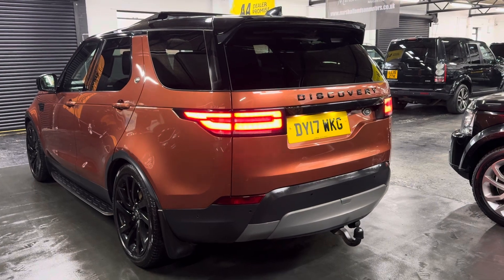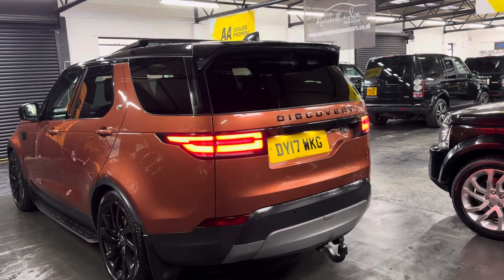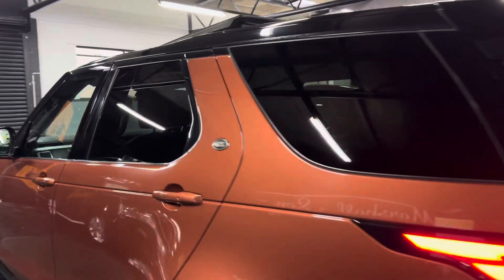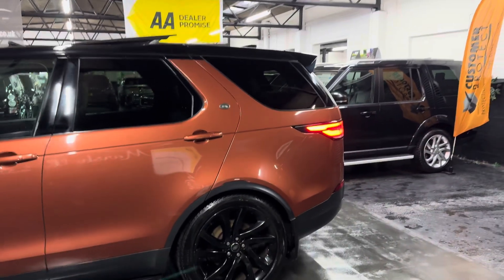It's got intelligent seating in the rear, so you can operate your second and third row seating all from those switches in the boot — really nice, one touch up and down, making it very easy to operate. Those seats also fold flat into the boot when they're not in use.